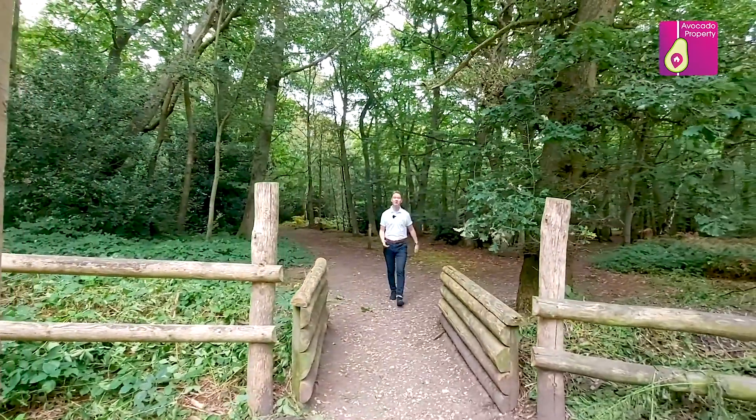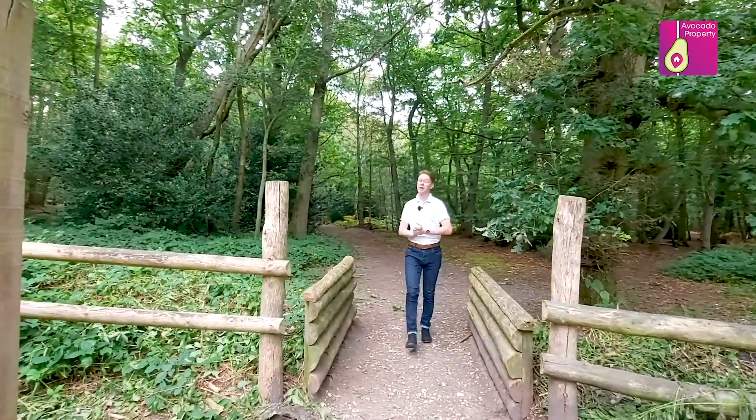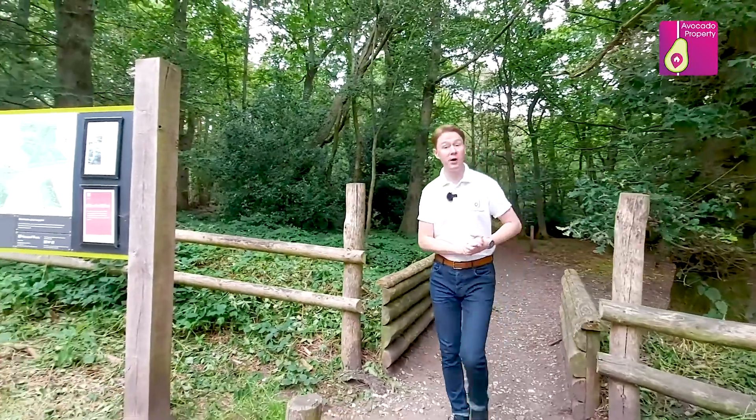A 15 minute walk away, you join me at Simon's Woods in Finch Hampstead. It's a popular walk and a haven for wildlife.